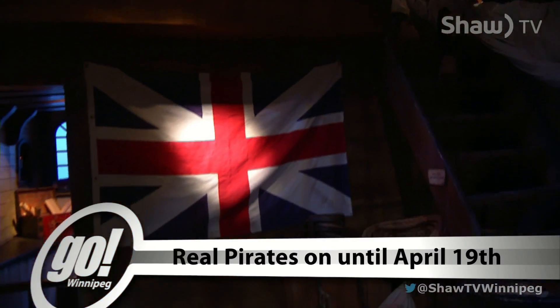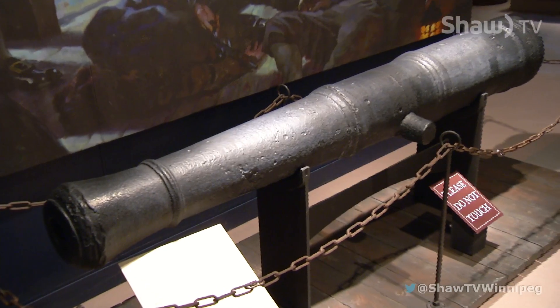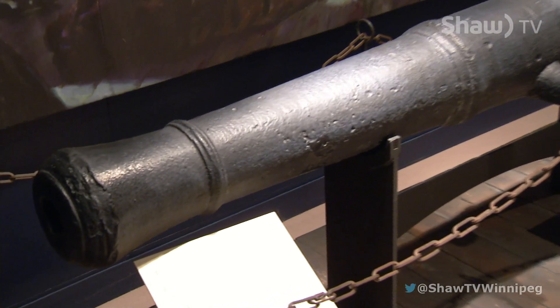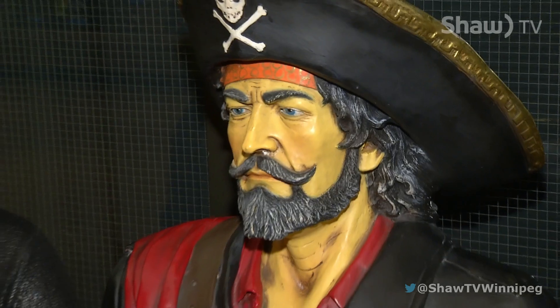People should come down during spring break because the exhibit is about to leave, and this is a world-class exhibit. You'd otherwise have to travel somewhere and go and see it elsewhere, but it's here in Winnipeg, so spring break is the best time to come. And if you can't come down during spring break, make sure to check out Manitoba Museum's regular programming, which is always a great time.